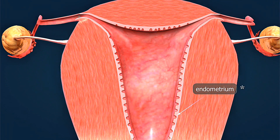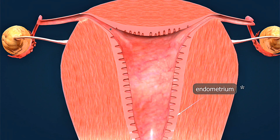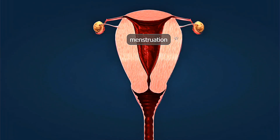Always consult a healthcare provider to discuss effectiveness, side effects, and the best option for your needs. Regular medical checkups help ensure your chosen method remains safe and effective.